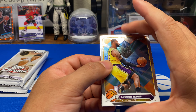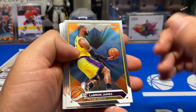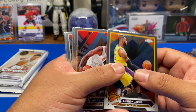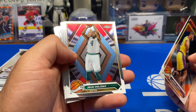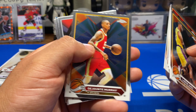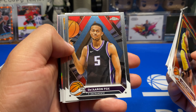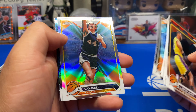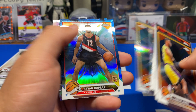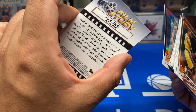Even though I like to do more than one box for a video, I wasn't gonna drop a hundred dollars for this unlicensed product. Oh there's LeBron! There's also a Film Study Zach LaVine — the Bulls jersey looks so weird on these unlicensed cards.